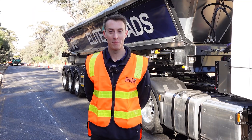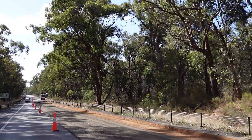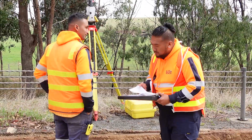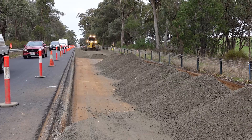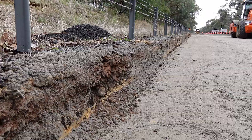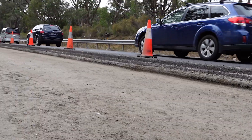Hi, my name is Jack Deer, servicing operations manager here at Elite Roads. This is the second section of the Hume Freeway we've been working on to improve commuter journeys. The extent of the work that Elite Roads has been engaged to complete involves us 3D profiling about 480mm of the existing road.